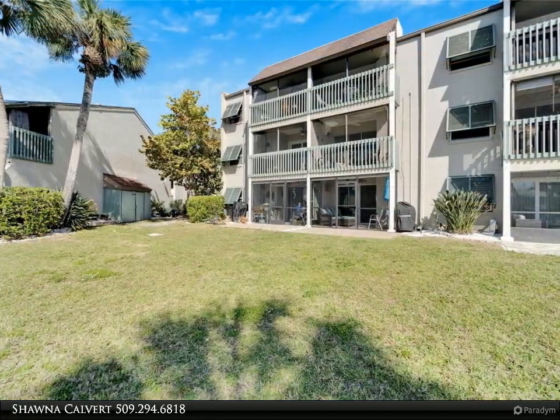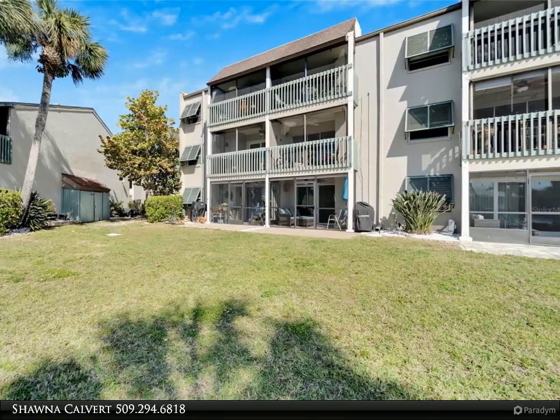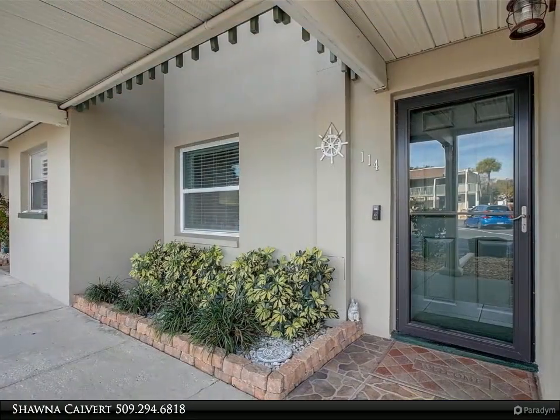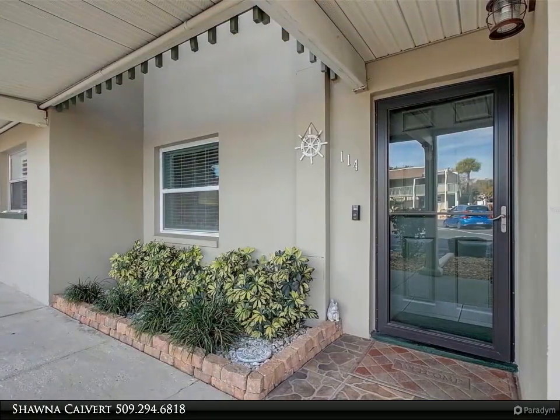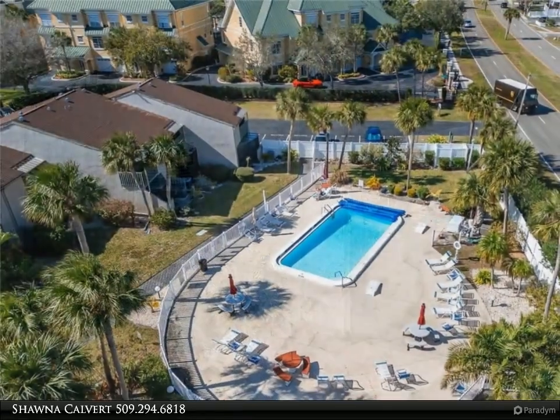This home invites nature right to your doorstep with regular sightings of dolphins and manatees. The spacious interior is complemented by a screened lanai, perfect for enjoying the serene water views unique to this unit.